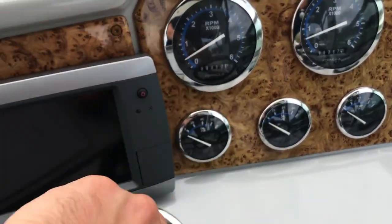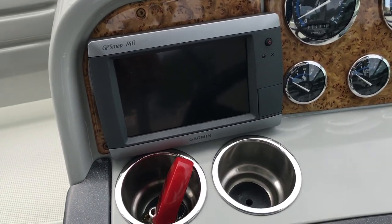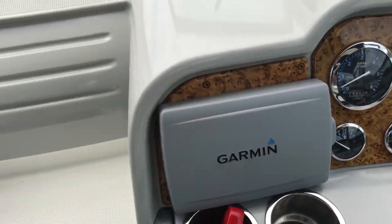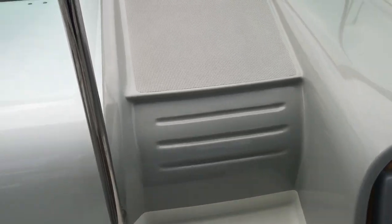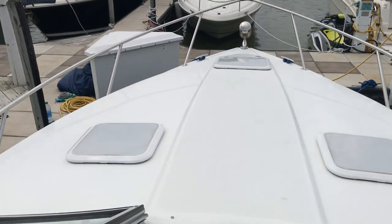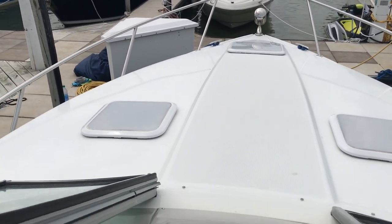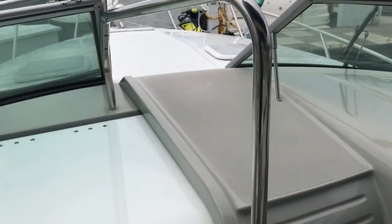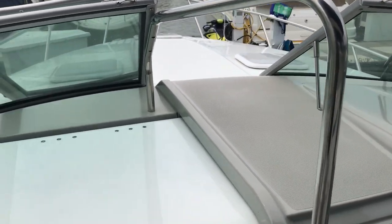Here you're looking at the Garmin touchscreen GPS plotter, sounder, VHF radio, and remote stereo at the helm. And of course, the steps take you up through the walkthrough windshield and up to the bow for handling your forward lines as well as the windlass. By the way, the windlass does have control at the helm and at the bow.